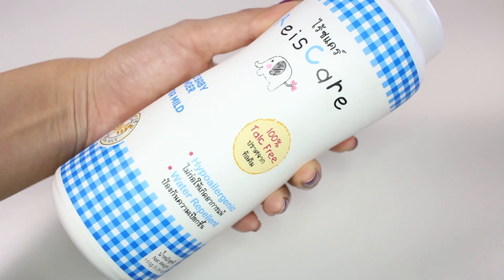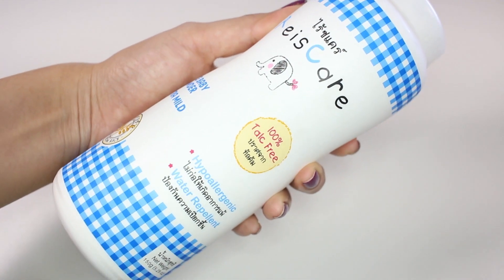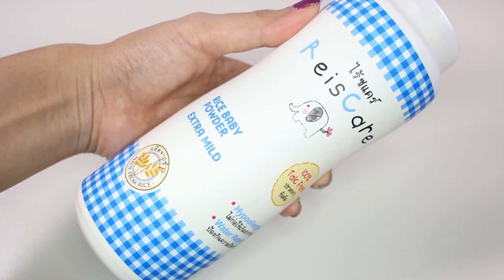The next product is this Rice Care baby powder. This is not talcum powder — it's made from modified rice starch, and I realized it's actually the same ingredient as in dry shampoo, so it actually works as a dry shampoo. I really like this; it's much cheaper than dry shampoo and it lasts for ages.